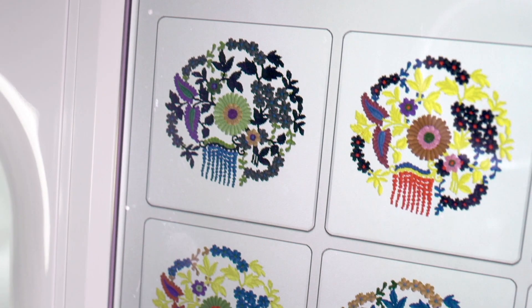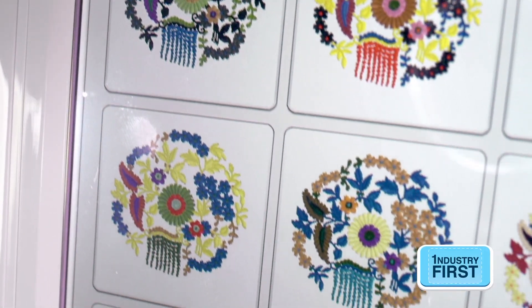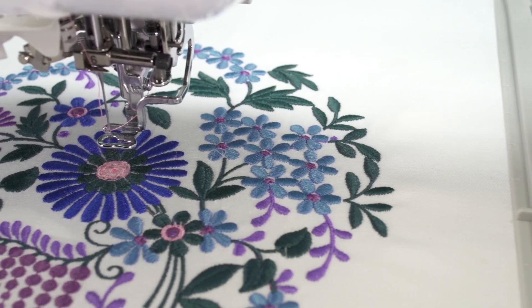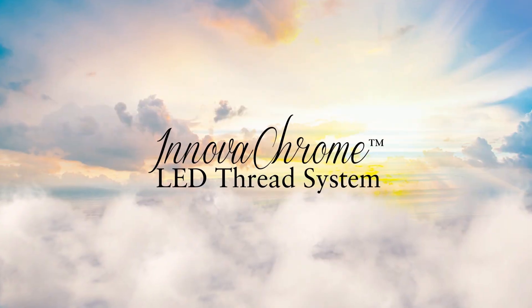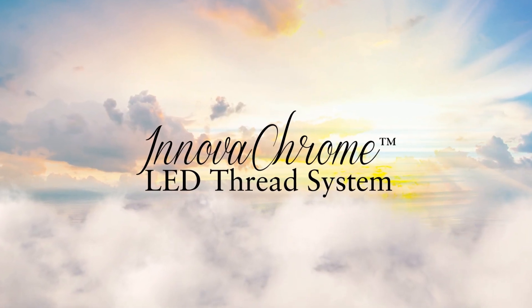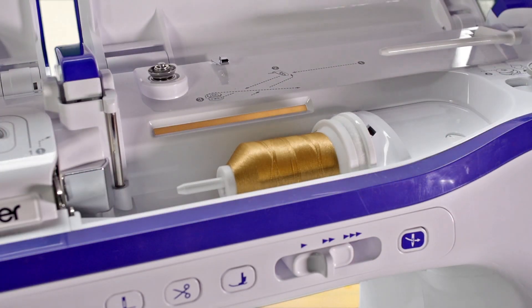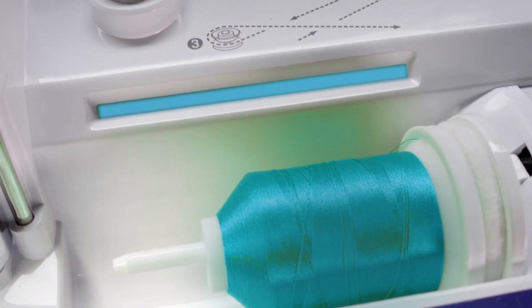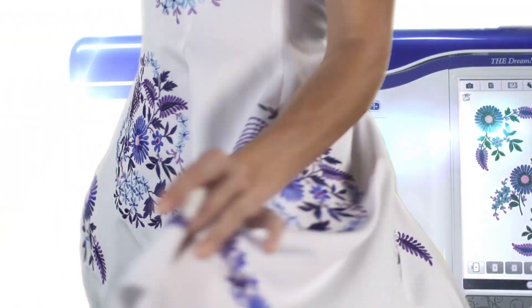Do you dream in color? Make the Dream Machine your personal designer. Choose a thread color palette and the new pin function ensures your favorite colors are included in your results. And under the hood? Our most sophisticated technology, like the innovative InnovoChrome system, which indicates thread color change cues, thread breakages, and alerts.